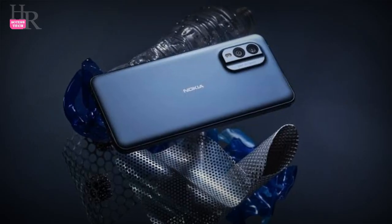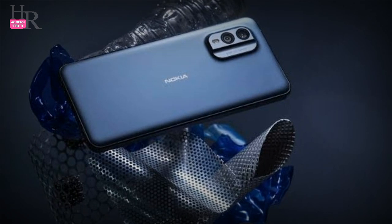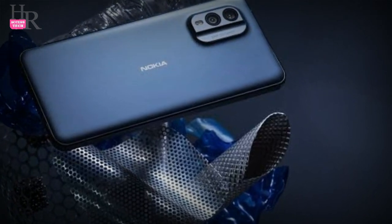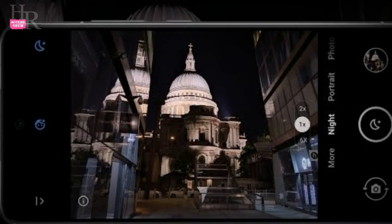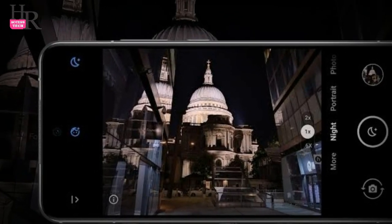The performance of Nokia X35G is based on the Qualcomm Snapdragon 695 5G, 6nm chipset and Adreno 619 GPU. The mobile has a battery capacity of 4,200 mAh.